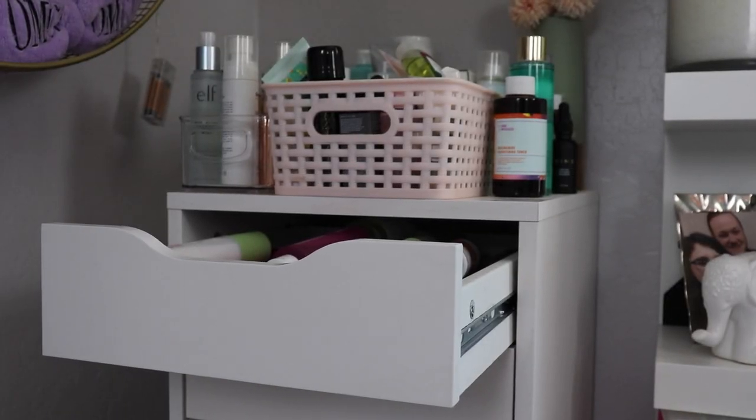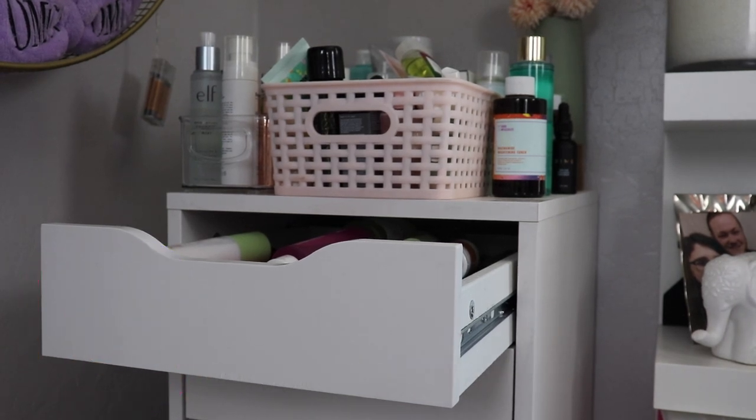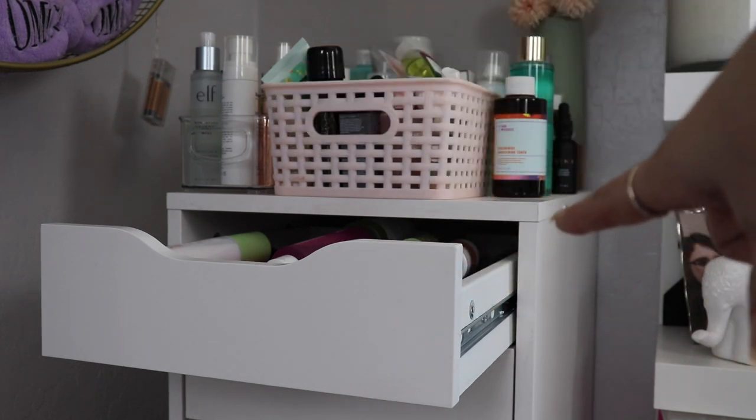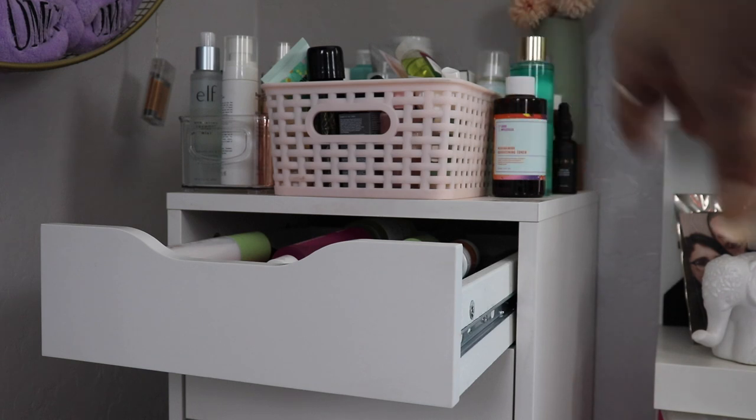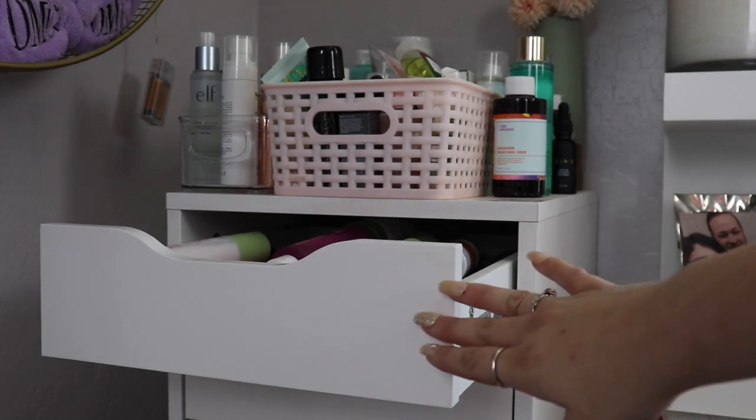Hey, what's up you guys, welcome back to the channel. Today we're doing the skincare declutter — I'm super excited. We're gonna go through my skincare drawers. I have a bunch of stuff up here at the top that is from the 'shit that don't fit' project pan, and we're gonna get to that stuff too since that's part of skincare.